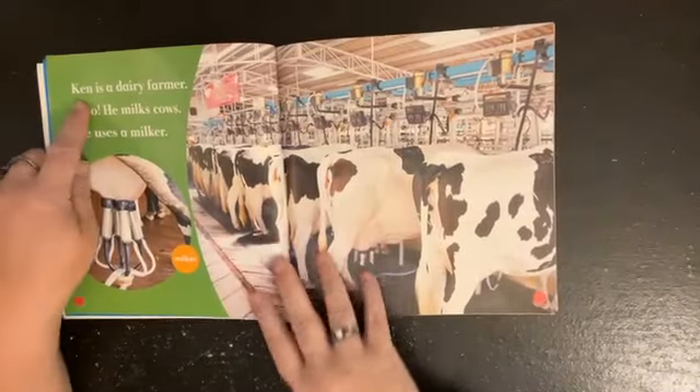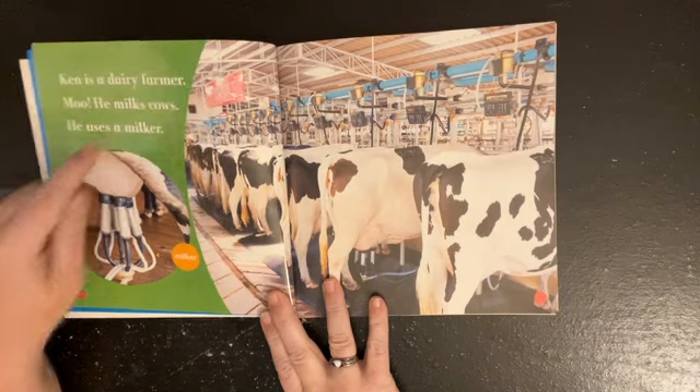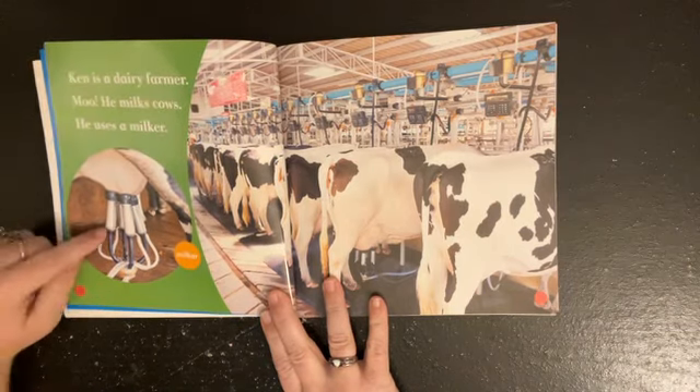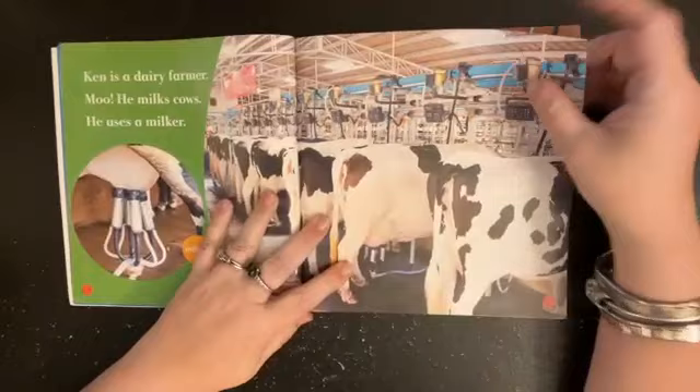Ken is a dairy farmer. He milks cows. He uses a milker. A long time ago they used to have to do this all by hand, but now there's a machine that goes onto where the milk comes out and it pulls the milk so we can use it.